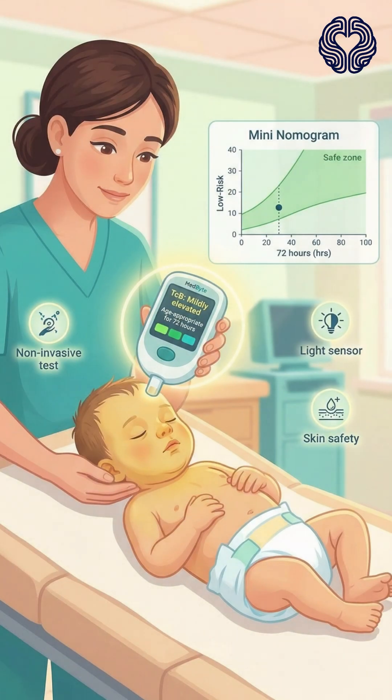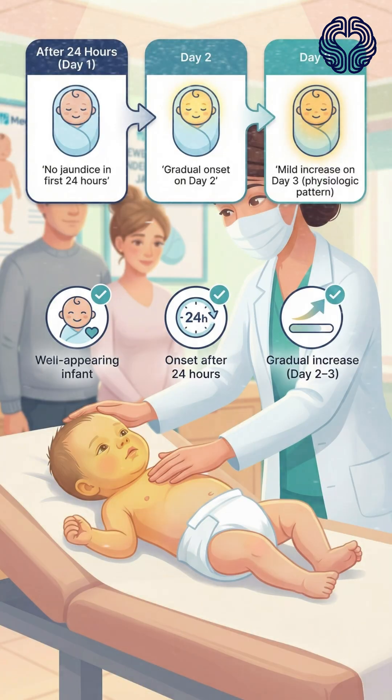A transcutaneous bilirubin measurement shows a mildly elevated bilirubin level appropriate for the baby's age and hours. This pattern — onset after 24 hours, gradual increase on day two or three, and a well-appearing infant — is classic for physiologic jaundice.